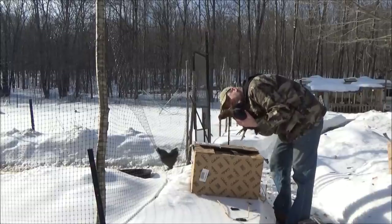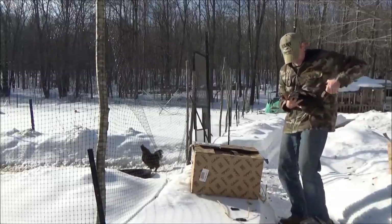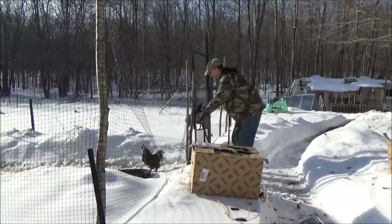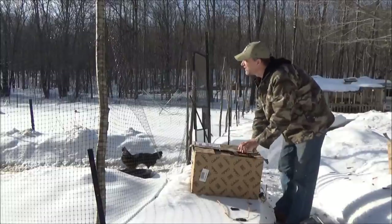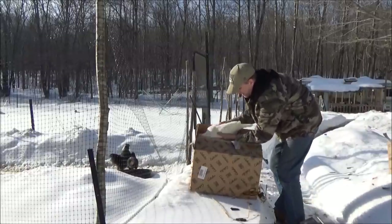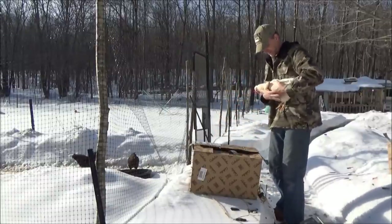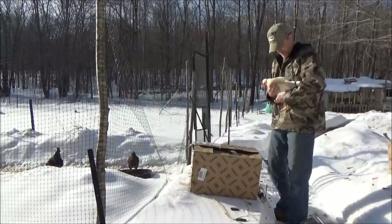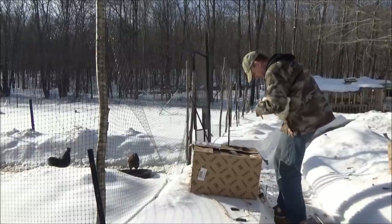You're pretty calm - you guys are all calm, very good birds. Freedom! They're already learning where the chicken coops are. There's a plain old white egg layer, but she's a mix because of that thing on her head - so she's a mixed breed. That's a big white egg layer. All right, you go on in there and start laying eggs.